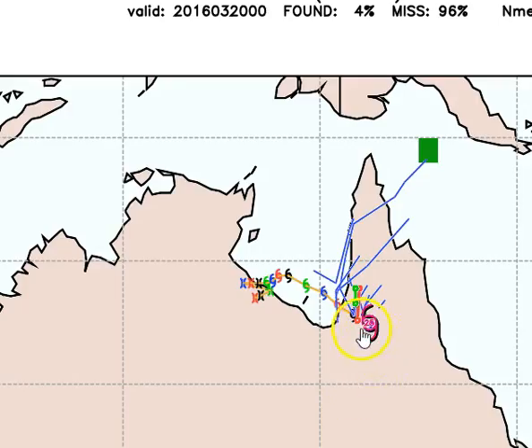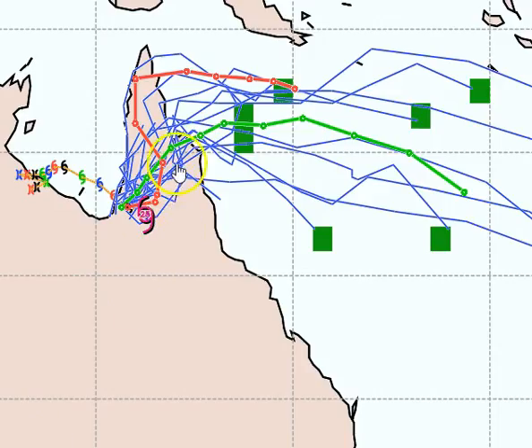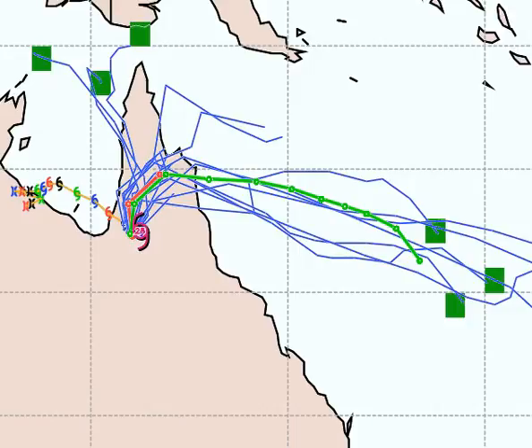The UK Ensemble loses focus and track of the Cape York system fairly shortly — within the next 12 to 24 hours — and therefore it becomes a non-event. The CMC computer model pushes this system northeast, crossing the coast around Princess Charlotte Bay and then tracking fairly rapidly away to the east-southeast. The GFS is also tracking it in a northeasterly direction and pushes it away fairly rapidly to the east, like all other computer models.